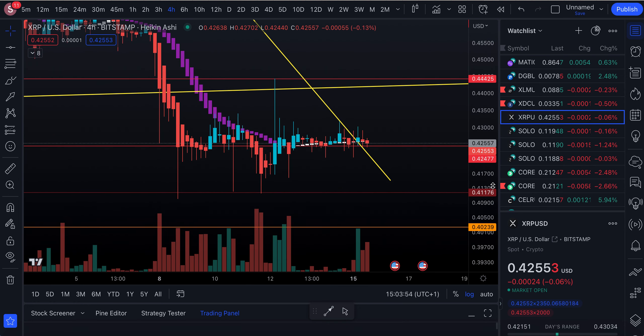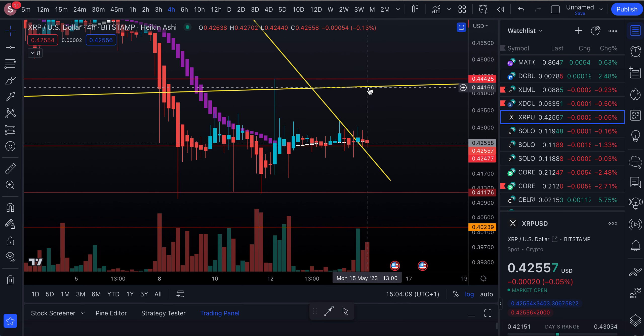Let's take a look at XRP in the four-hour chart. XRP's current support is at 0.42477. We have upper resistance at approximately 0.44425. Underneath that, we have support at 0.41176 and 0.40239.